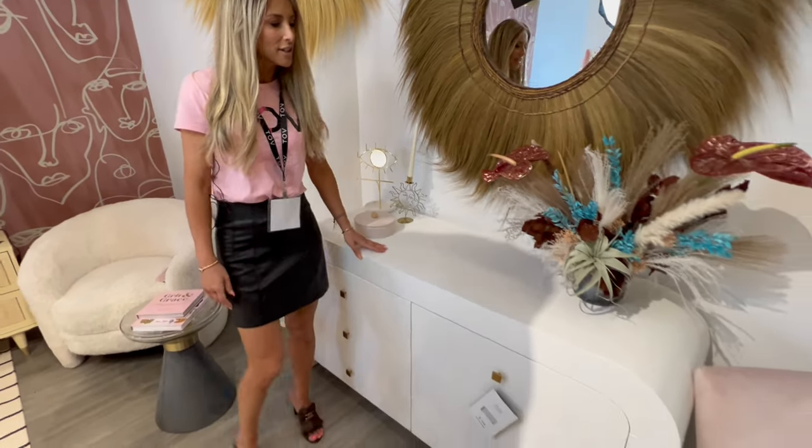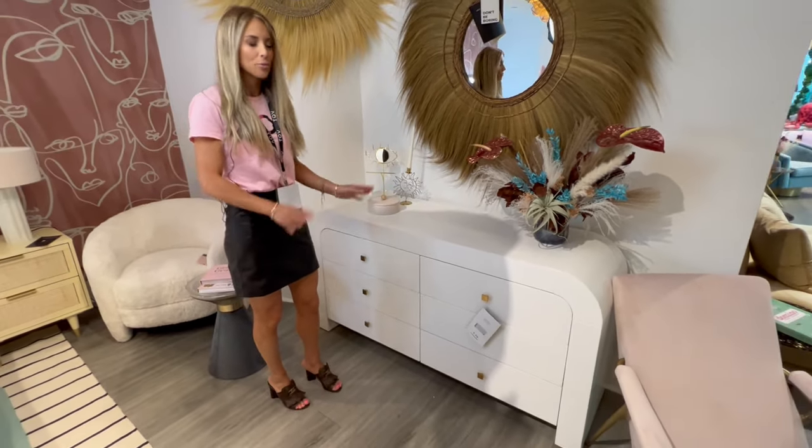Time to talk about one of my favorite pieces in our collection — introducing the Hump Dresser. I love this dresser for so many reasons.